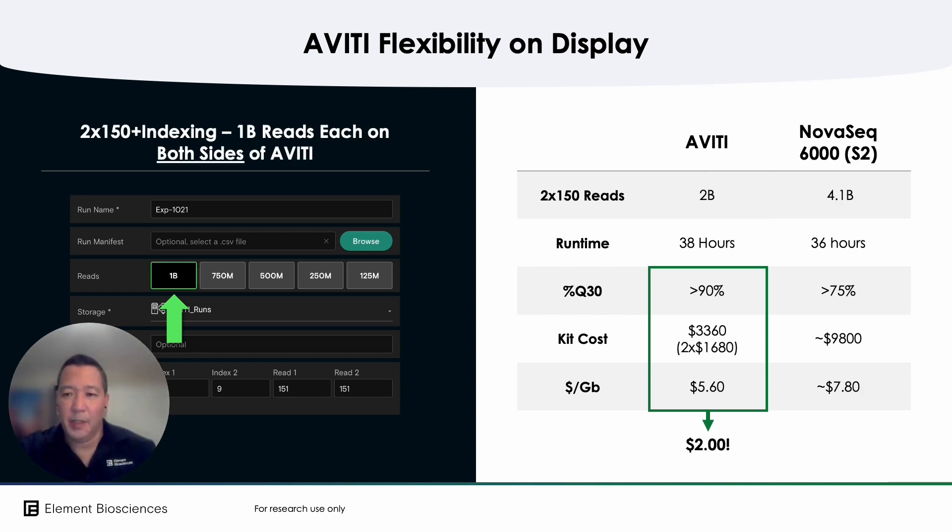Similarly, using Aviti's dual flow cell design at full output, you're operating at only a third of the cost of the NovaSeq S2 flow cell without the burdensome two-fold batch size requirement.